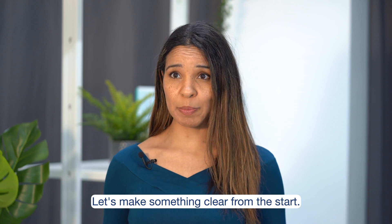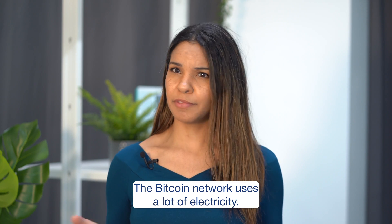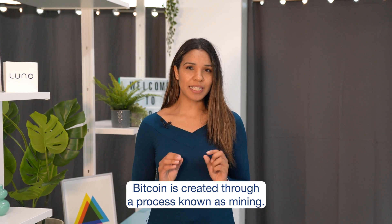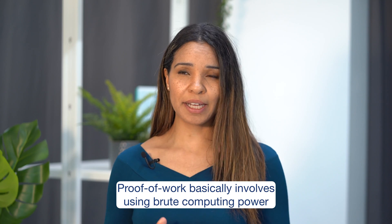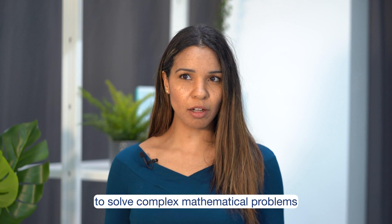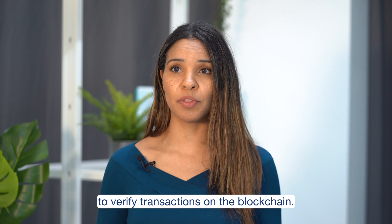Let's make something clear from the start. The Bitcoin network uses a lot of electricity. This isn't really in dispute. Bitcoin is created through a process known as mining, done using a consensus mechanism known as proof of work. Proof of work basically involves using brute computer power to solve complex mathematical problems to verify transactions on the blockchain.